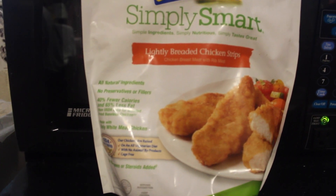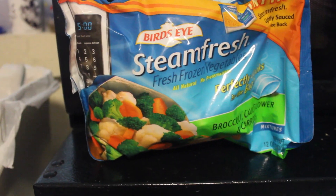Also in my fridge I have sugar free jam — I completely forgot to mention that. In my freezer I have these Simply Smart lightly breaded chicken strips from Purdue, which I got at Target. They taste really good — they're only lightly breaded so they're not as bad for you. For microwave chicken they taste really good. They're low carb, low fat, but high in protein, which is great. I also have just some frozen veggies that you can microwave, which is fabulous.